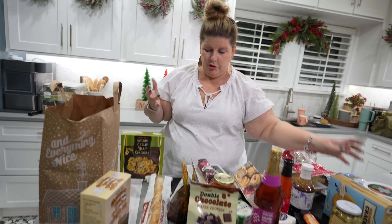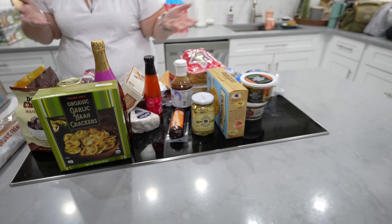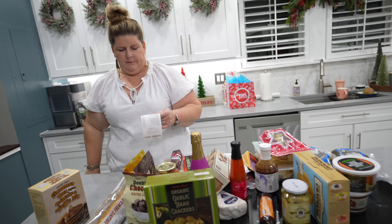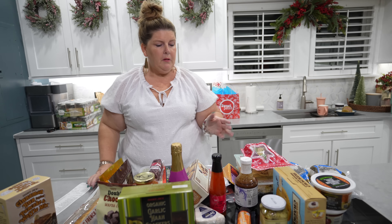That's everything I got from Trader Joe's - I'm super excited. I think I did very well. How much do you think this was? I don't know - 175? I don't know - 120. Wow, okay - that's better than I thought.